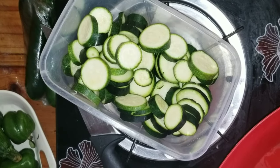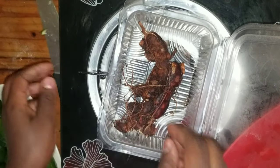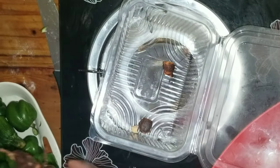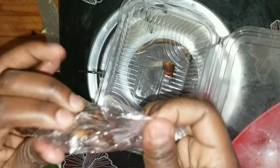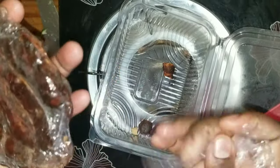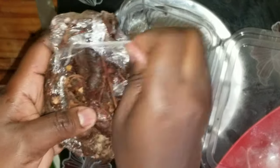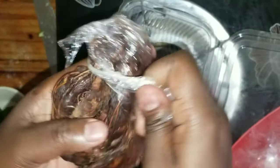I use this tin to store the tamarind. That tamarind has been here for about two weeks, and this is the new one, so I'll put the new one over here and store them both in the fridge.